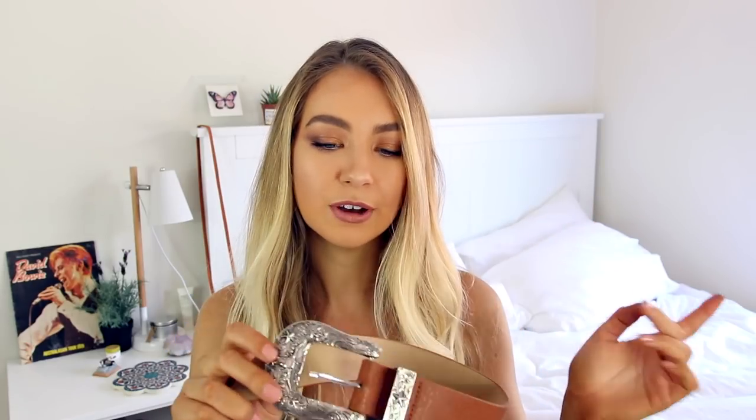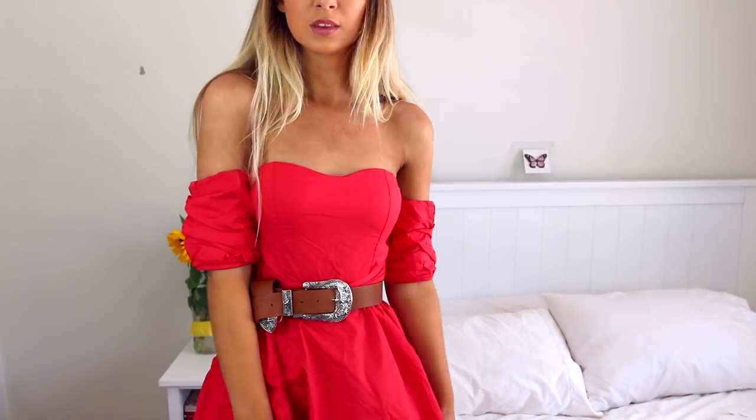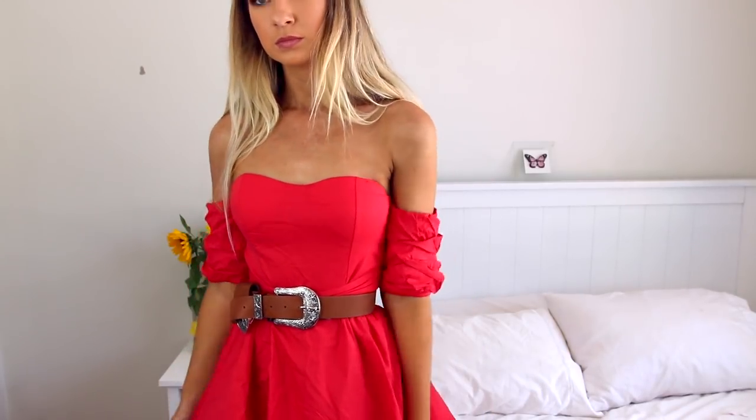I think this is the final accessory — it's just this brown buckle belt. The buckle is huge, it's massive. Surprisingly I didn't have a western style belt like this in a brown shade — I think I used to but I might have lost it. So I'm so excited to have this in my collection. I love these western belts; they're pretty much the only belts that I wear, so I'm so excited to have a brown one.